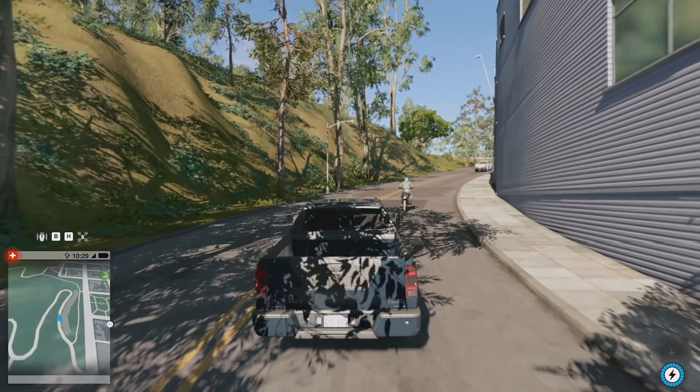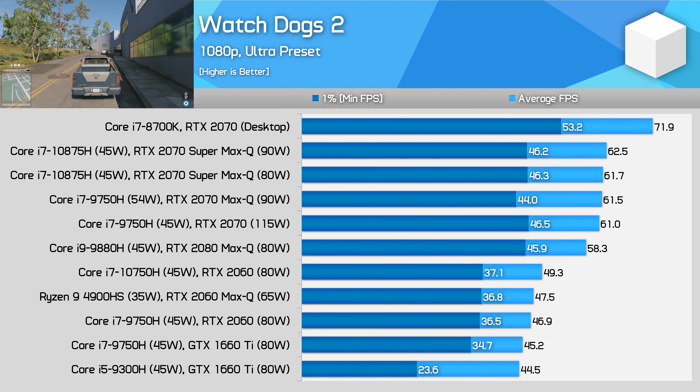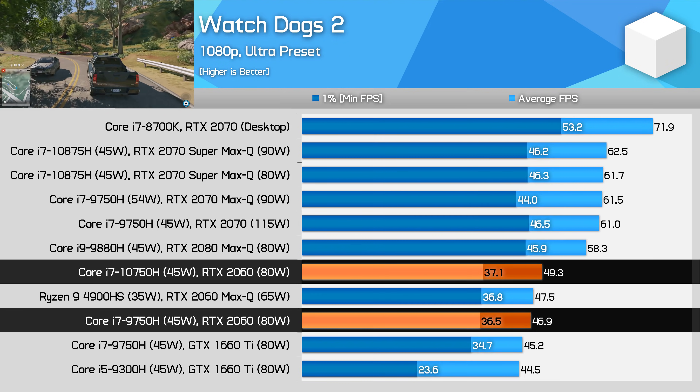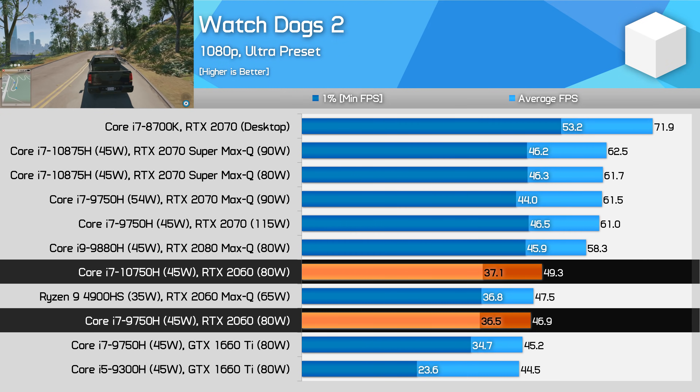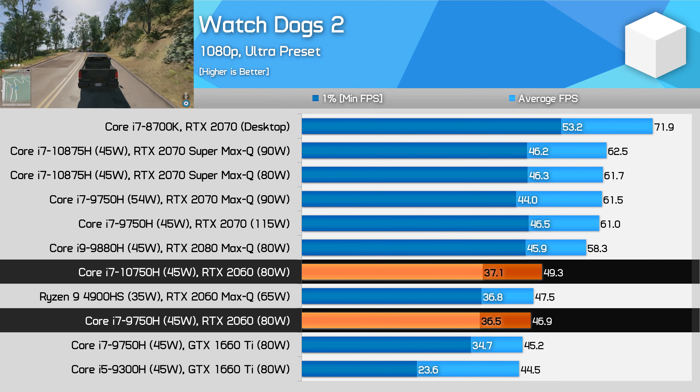In Watch Dogs 2, we see one of the rare strong victories for the 10750H in terms of average frame rates, pulling nearly 5% ahead of the 9750H. Again, we're not talking earth shattering or game changing margins here, but a small gain is a small gain, which is more than we can say about most of the titles we've looked at.